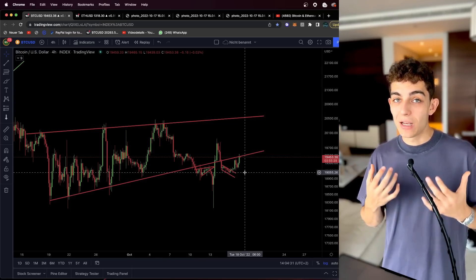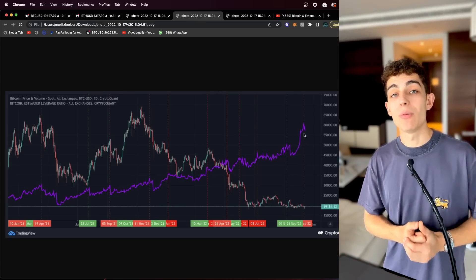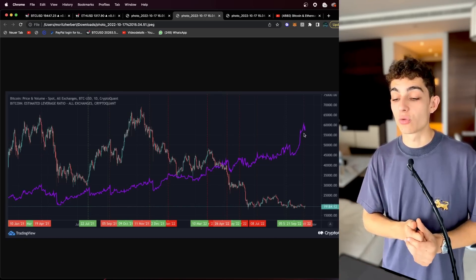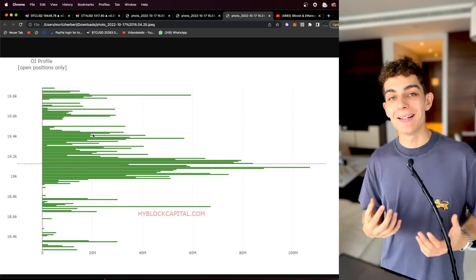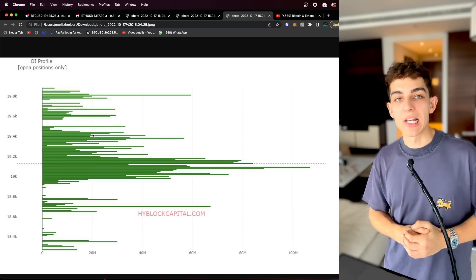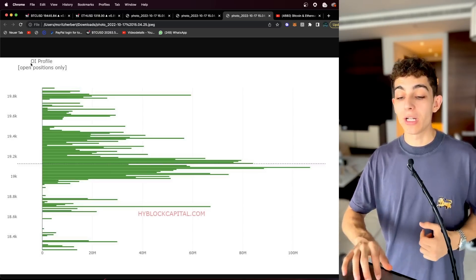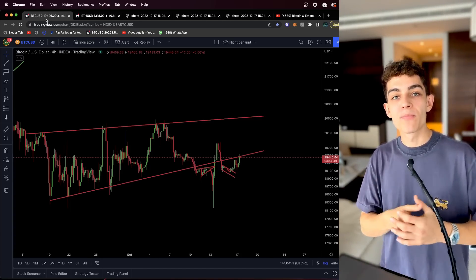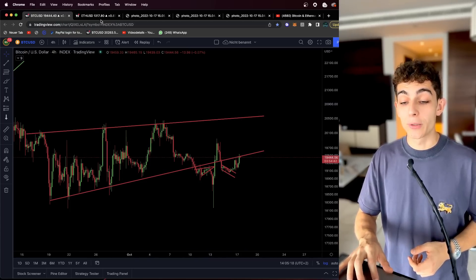If we are getting rejected here we will see it within the next 24 hours. Especially if we fall below $19,000 and stay below it, it will get very very ugly. Leverage is increasing, so when a direction is chosen there will definitely be big amounts of short liquidations, or if we go to the downside, long liquidations — depending on which direction the price chooses. With all the open interest visible, everyone is really fighting exactly around the $19,000 level with both longs and shorts.